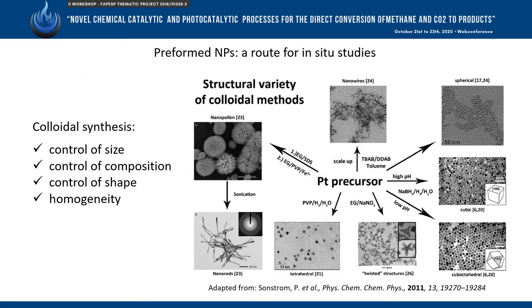For this, the approach of using preformed nanoparticles supported on distinct supports was taken. The colloidal method was chosen to synthesize the nanoparticles, as it allows great control of size, shape, and composition of the particles.